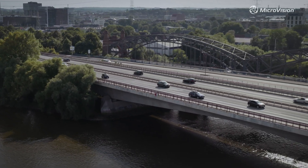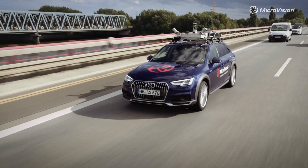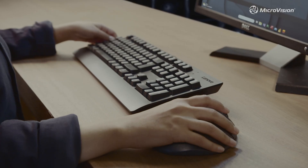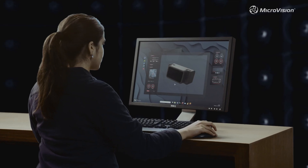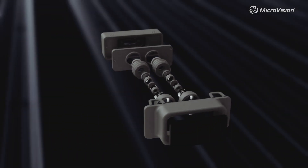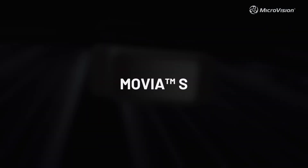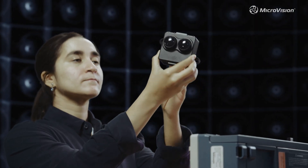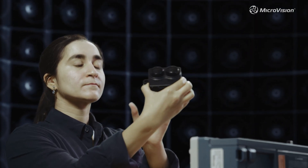Traditional LiDAR is too power hungry, too large, too expensive for mass deployment. Microvision redefined LiDAR from the silicon up. Introducing Movia S — smaller than ever, engineered for ultra-low power, designed with automotive cost structures in mind.